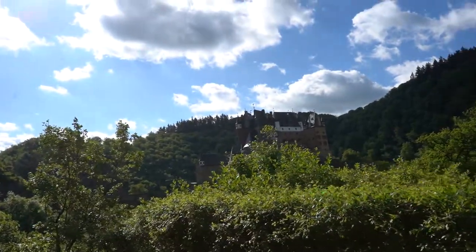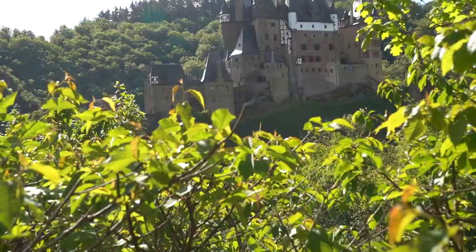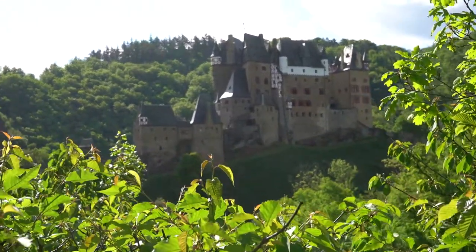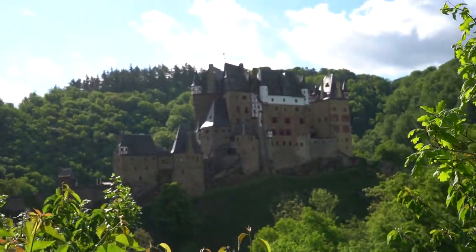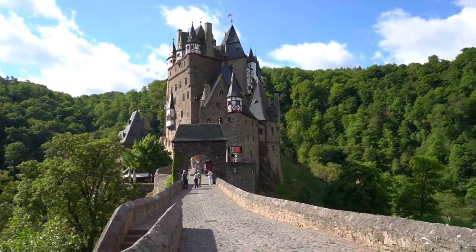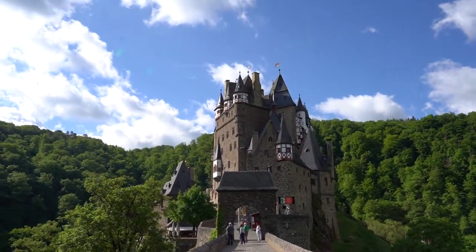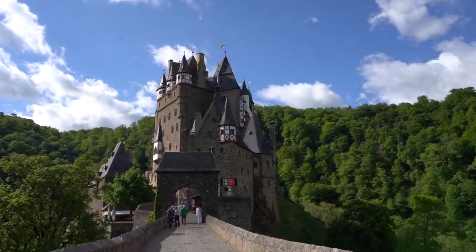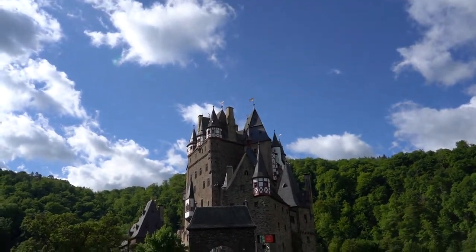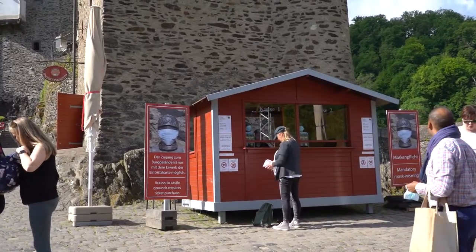There she is in all her majesty — let's go explore Eltz Castle! We are continuing our walk and there is a little bridge over here we're going to walk by and then go check it out. What a gorgeous view as we walk across this little bridge over to tour the castle.